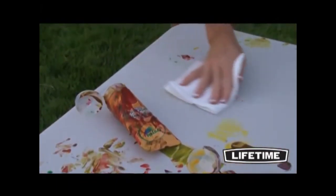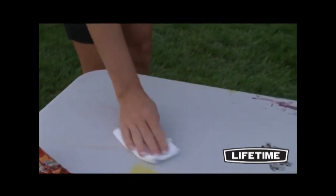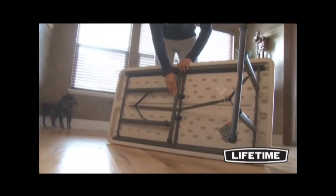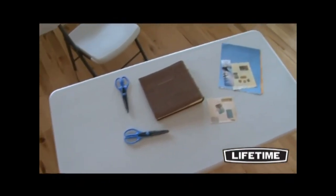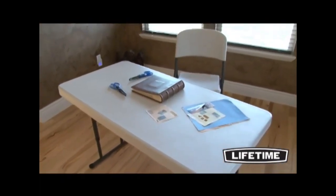The rigid tabletop is built of high-density polyethylene, making it stain-resistant, easy to clean, and UV-protected for outdoor use. Our heavy-duty tabletops feature an innovative tack-off pattern that provides extra strength and rigidity across the length of the table. The dent-resistant corners are specifically engineered to prevent denting or crushing upon impact.